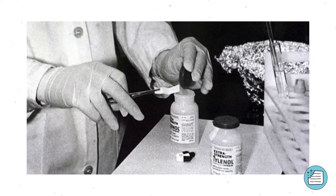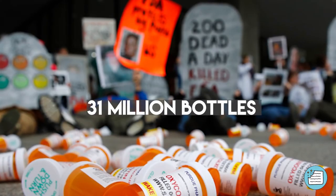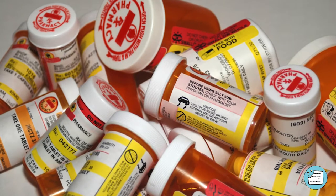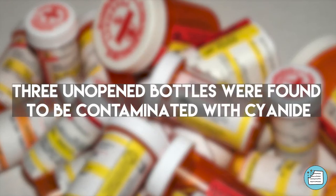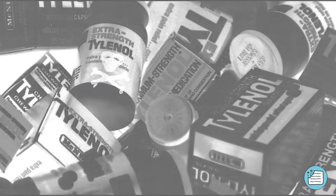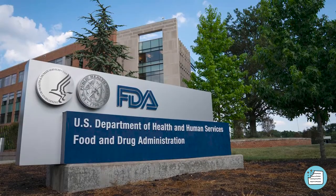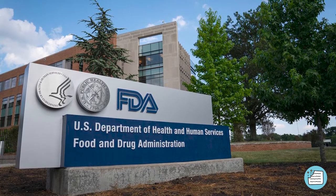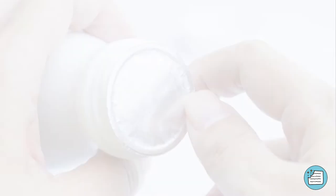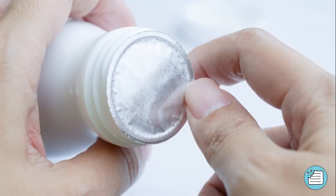consumers were warned not to take the drug and 31 million bottles nationwide were recalled by Johnson & Johnson. About one and a half million bottles were tested and three unopened bottles were found to be contaminated with cyanide, showing that there were a total of 10 bottles that had been tampered with. Since then, the FDA pushed for pharmaceutical companies to seal all drugs, especially over-the-counter medication, with tamper-resistant packaging to prevent incidents like these from happening again.